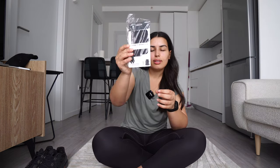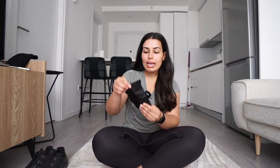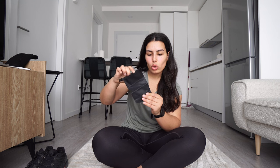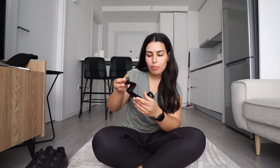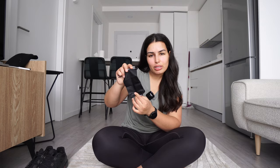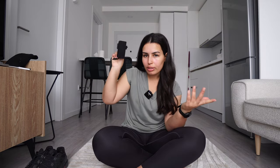This is a soap bar case — a case for bar soap. You just put the bar inside to prevent any leakage when you throw it in your backpack. This is basically just a replacement for one that I lost; I don't even remember where.